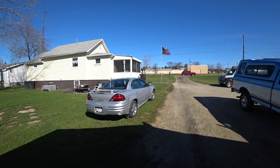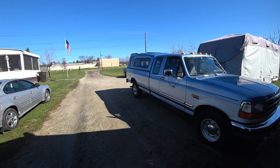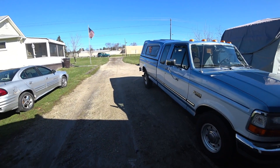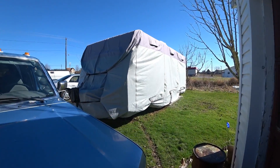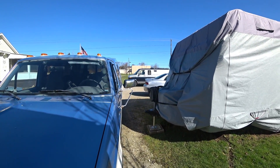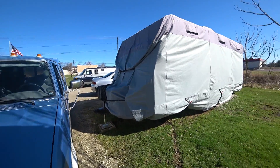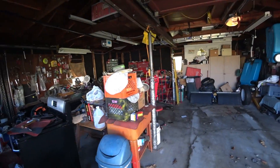One thing you notice is my driveway is starting to look like a parking lot of all kinds of stuff. I got my daughter's car out from where it was sitting and drove it a little bit for her. My son's car, then his van, then my truck, and then Heidi when she gets her car home, and of course the RV. And there's only two of us that have a license.